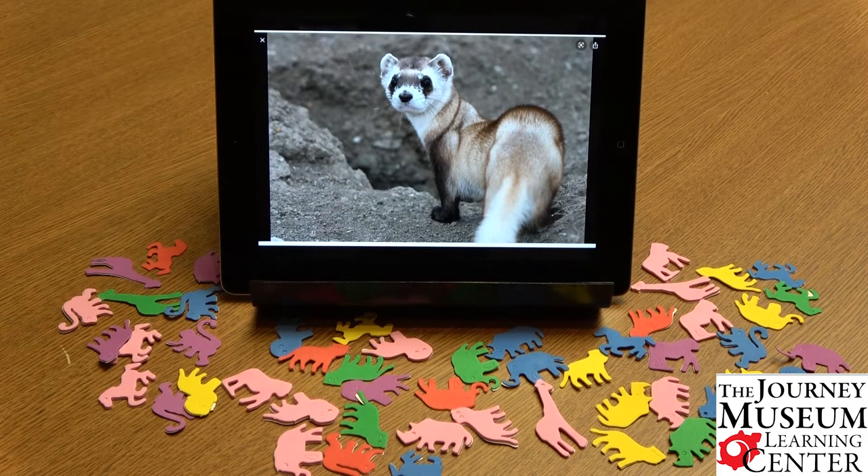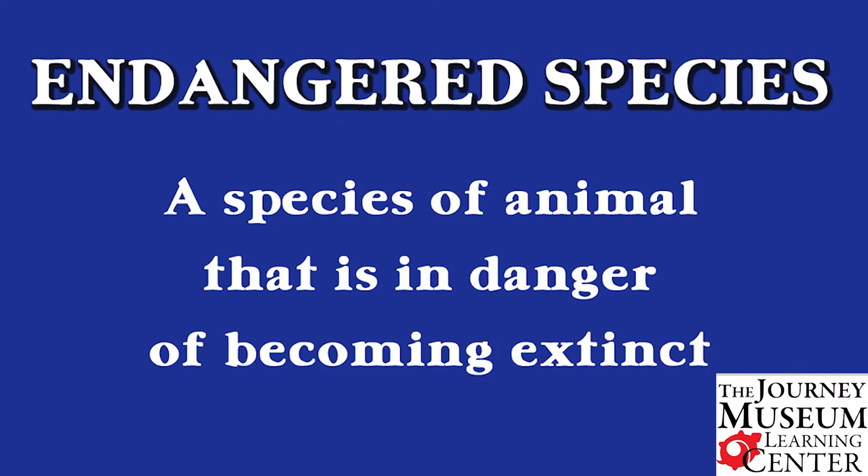One of the lessons we have here at the museum is about endangered species, and this is a very important topic for us to learn about — some of the ways that we humans affect animal species, and what we can do, and what scientists have done to reduce our impact on these animals. An endangered species is a species of animal that is in danger of becoming extinct.